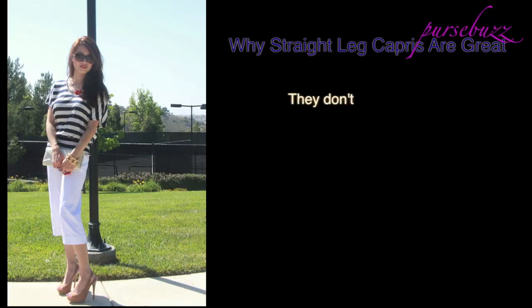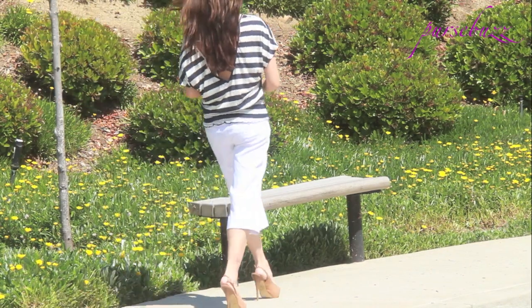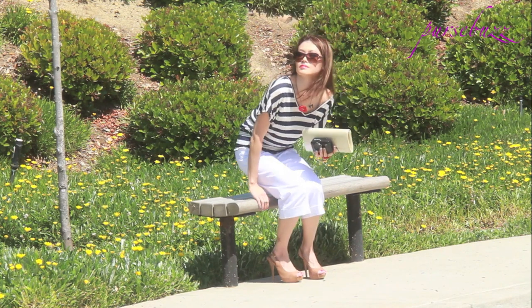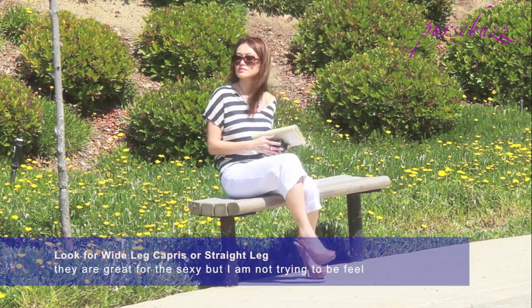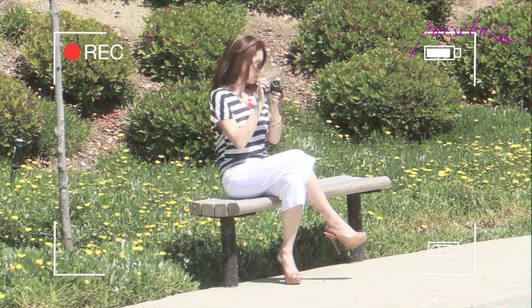Let's move on to the pants. Straight leg capris are great because they don't hug the body, so they flatter most body types. They aren't painted on the body but still show the curves. It oozes sophistication and sex appeal, making the perfect body-conscious style pants. I love them because they're sexy without the whole 'I'm trying to be sexy with my tight pants' feel.